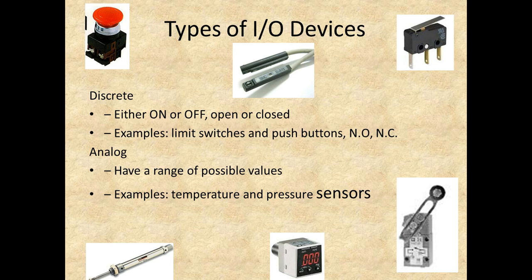We have all kinds of types of I/O devices. Let's talk about discrete I/O first. When we talk discrete, we're talking either on or off, open or close. Examples of this would be limit switches and push buttons — they're going to give a high or low signal, and they can be either normally open or normally closed.